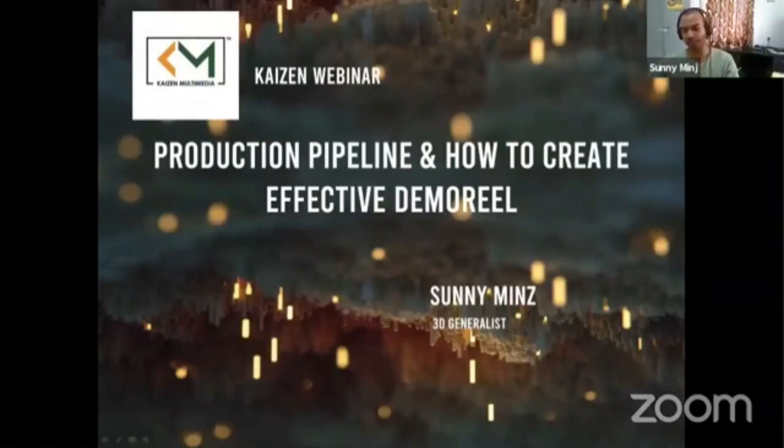Thanks Kaizen and Mahesh sir for giving me this privilege to do our webinar session. I have some experience in this line. I was working in a small studio, Inksect, as a 3D artist. In this webinar, I'll be showing you how to work in a team and how to make an effective demo reel so that we'll be able to crack into the industry.